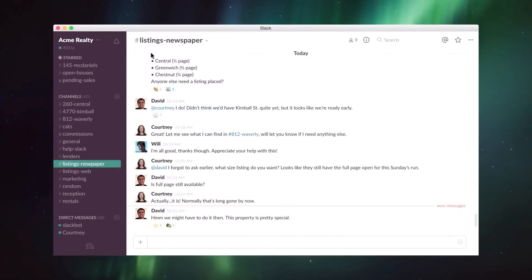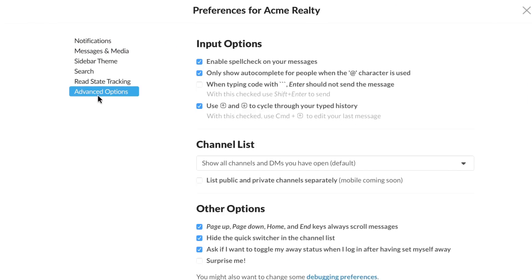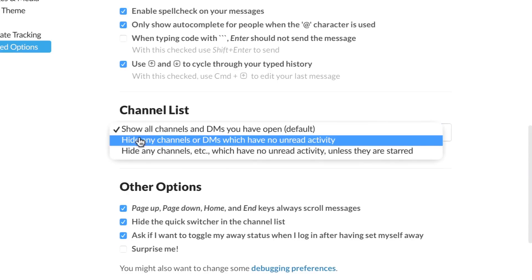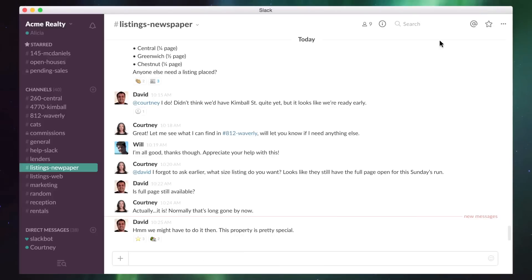If you're an Inbox Zero fan who likes to clear your unread messages quickly, go to the Advanced Options section of your preferences and set your channel list to show only the channels and direct messages that are starred, or have unread activity, and hide the rest.